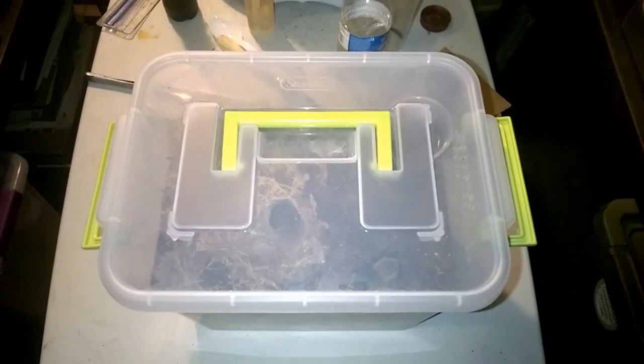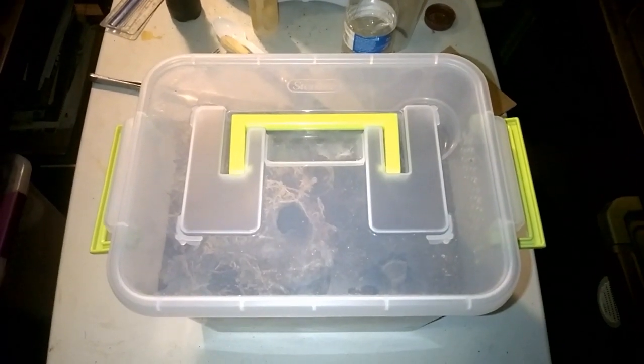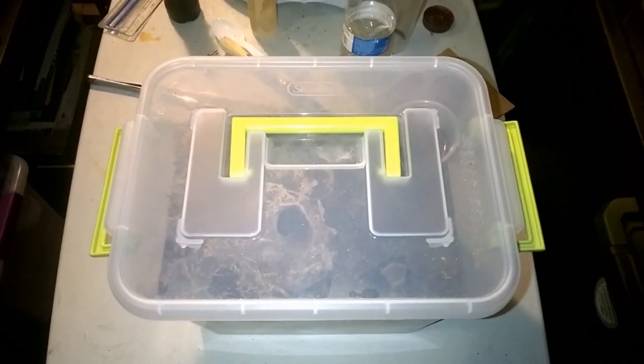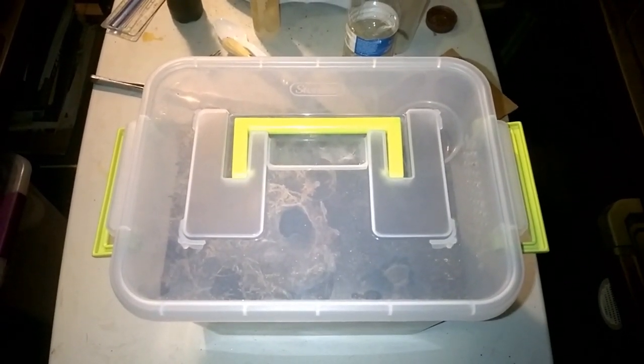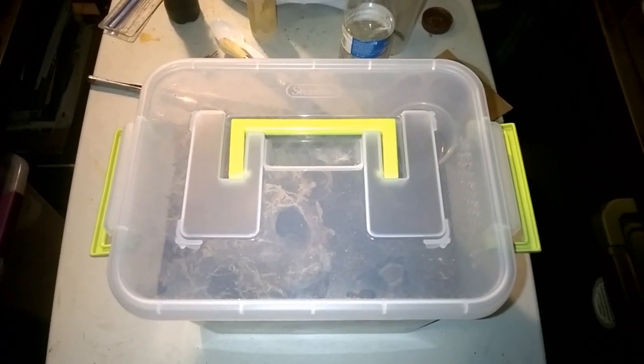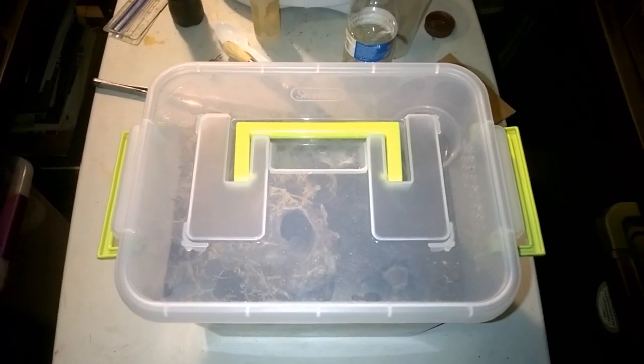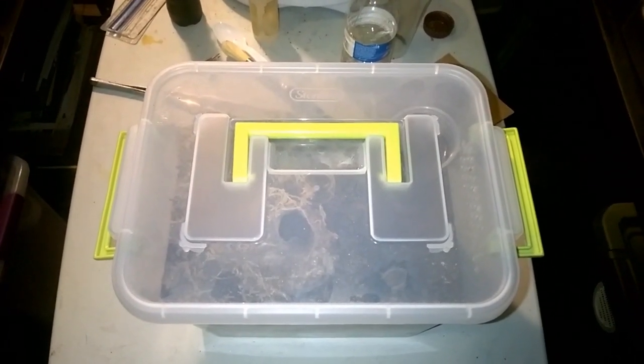This is going to be an incredibly impromptu video. I'm doing some feeding in the tarantula room and I was just commenting to my wife Billie the other day — we were walking our dogs and I was talking about some of my fossorial species. I mentioned that my C. lividum, my cobalt blue, formerly H. lividum, I've had it in this enclosure for a year now and I haven't seen it in a year.